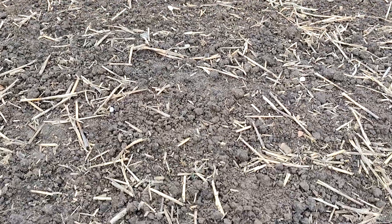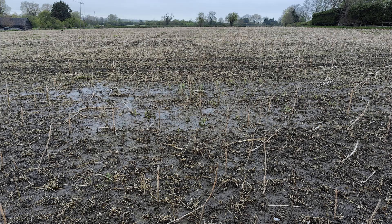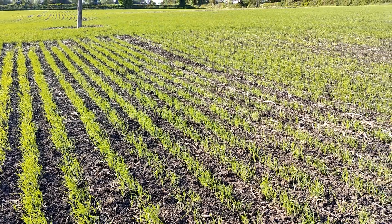A few nice sunny days and the soil crumbled under the rolls, producing a decent seedbed. Unfortunately, over the Coronation weekend we had over 40 millimeters of rain, which caused a return to standing water and an anxious wait for crops to emerge.